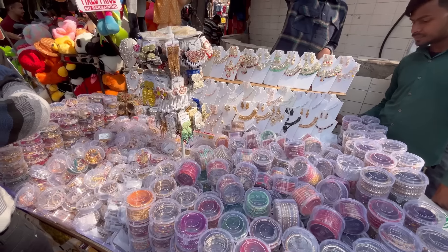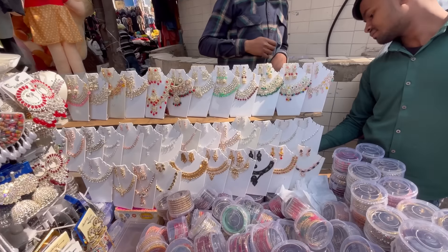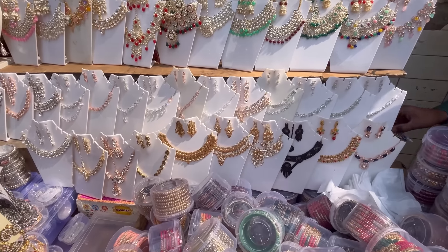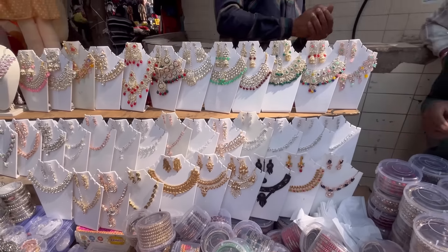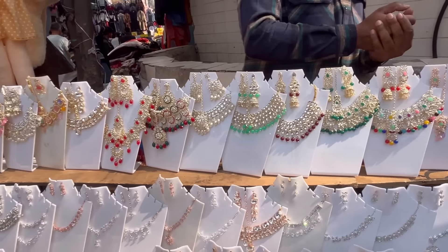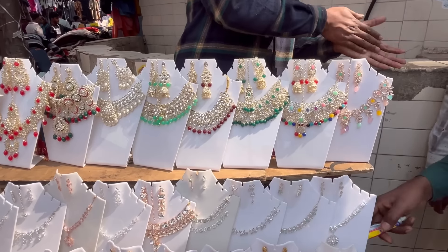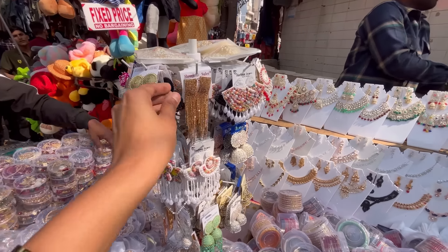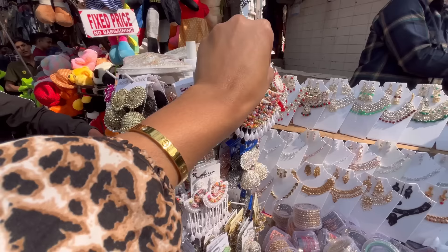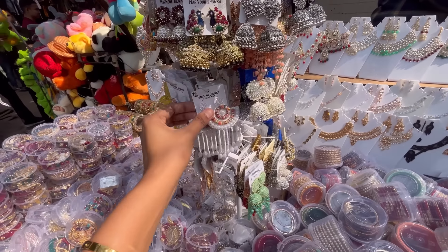If you buy jewelry, you will get necklaces here. You will also get chokers on the side, at 150 rupees. If you buy a necklace, you will get it for 300 rupees. You will also get fancy earrings, rhinestone and handicraft earrings. The price of earrings is around 100 rupees.